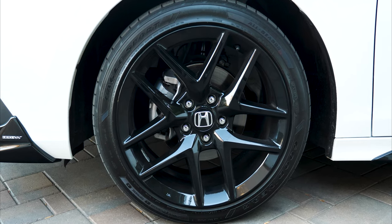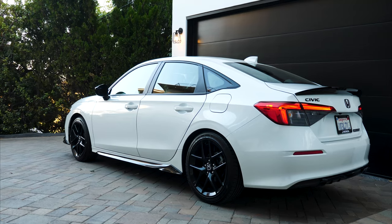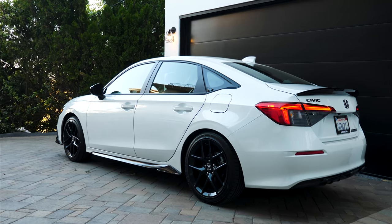The Sport comes with black 18-inch glossy wheels, and this paint is an extra-cost option called Platinum Pearl White. It's got a nice little bit of pearlescent, sparkly finish to it.